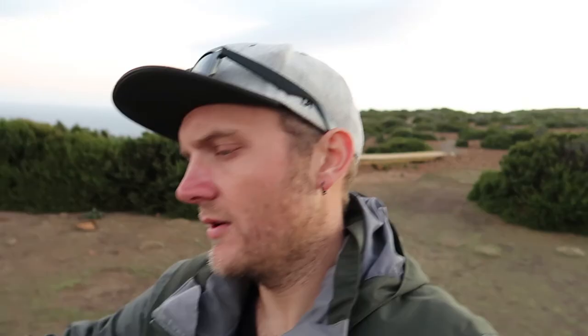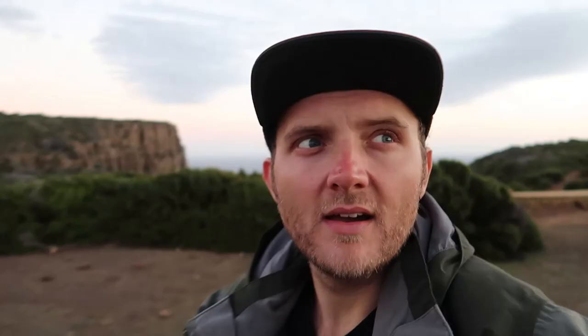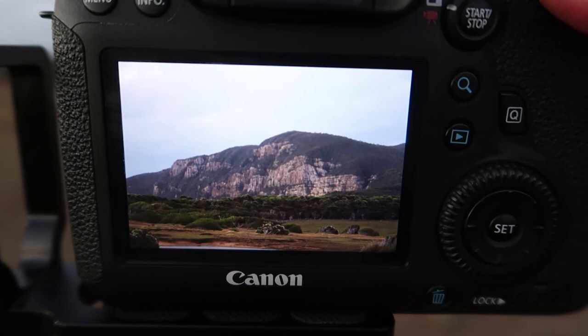I've just zoomed in to 10 times and the camera's shaking — even on the sturdy tripod. So when I go to take the photos I'll keep it on the two-second timer, make sure I'm well away from it, open up my jacket and try to cover it up if this light happens — which I don't think it will. The cloud that was pink before is pink no more. It's not going to happen.